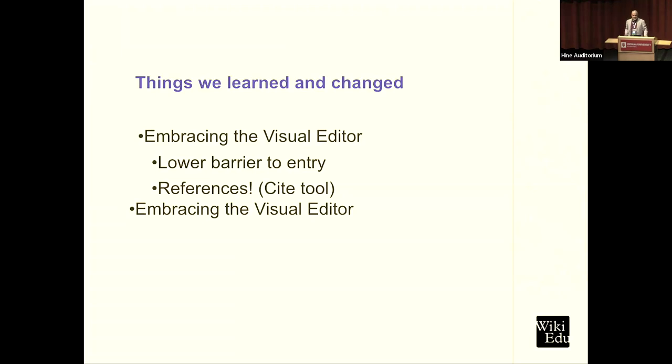The cite tool — the ability to create references easily — was also a big improvement. I was a committed wikicode editor until I realized how easy the cite tool made things. I now edit in visual editor and switch to wikicode to fix things.